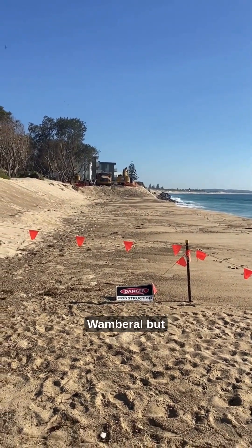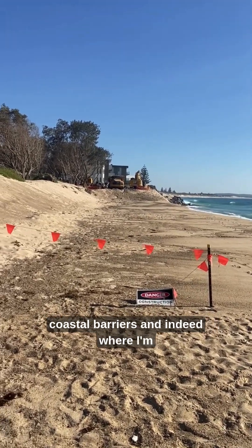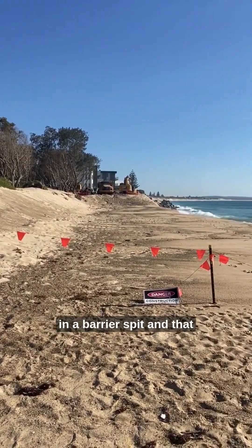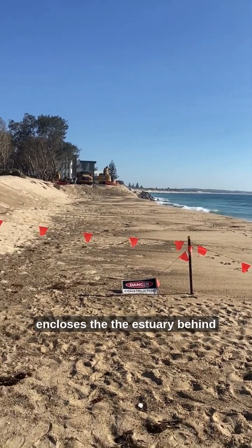It highlights the dynamic nature of coastal barriers. Indeed, where I'm standing here is the southern end of a barrier which terminates in a barrier spit, and that encloses the estuary behind.